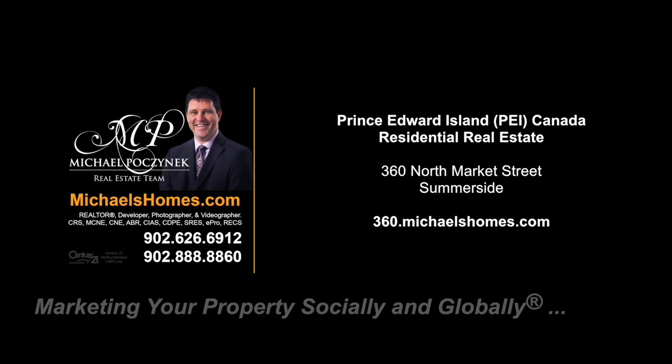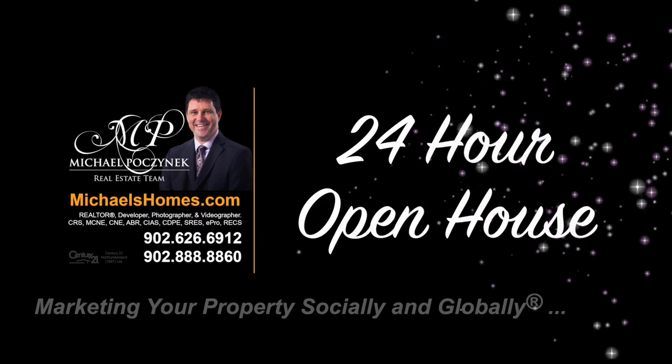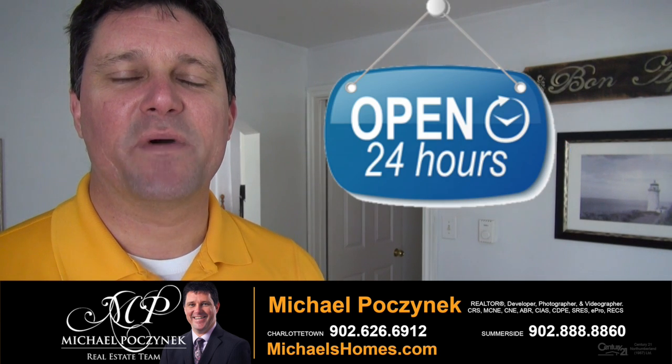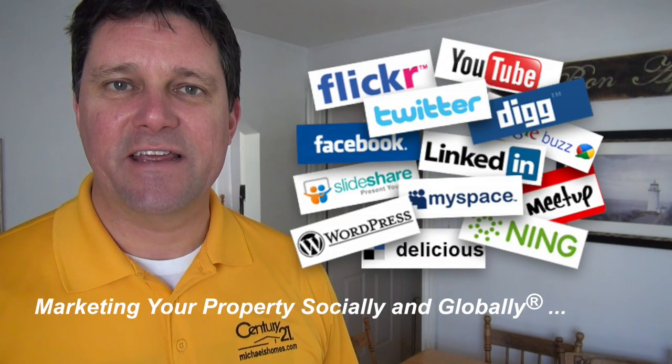Hello and welcome to Michael's Homes HD, Prince Edward Island's number one source for high-definition real estate video. Hello and welcome to your new Prince Edward Island home and my 24-hour-a-day open house. I'm Michael Posnick with Century 21 North Thumberland, marketing your property socially and globally.